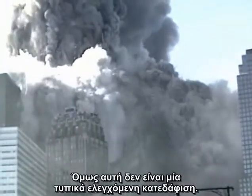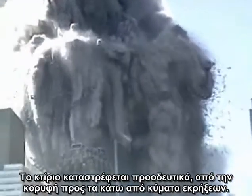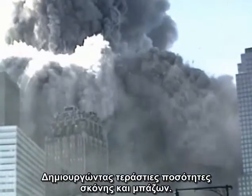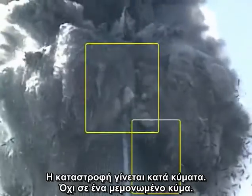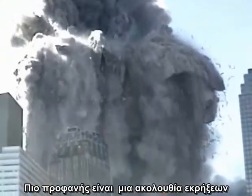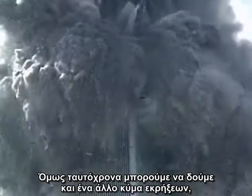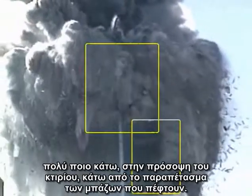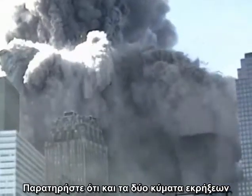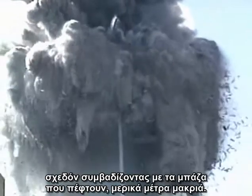However, this is not a standard controlled demolition. The building is being progressively destroyed from the top down by waves of explosions, creating a huge debris field. The destruction is in waves, not just in one wave. Most obvious is a rapid sequence of explosions near the visible corner of the building, but simultaneously we can see another wave of explosions much further down the face of the building, under the canopy of falling debris. Notice that both waves of explosions progressed down the face of the building, nearly keeping pace with the falling debris just a few feet away.